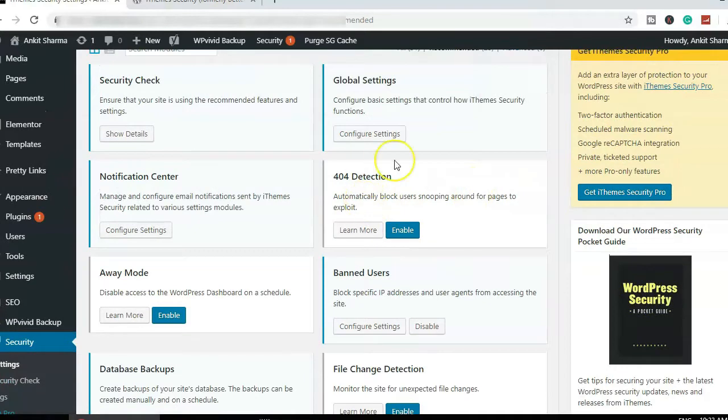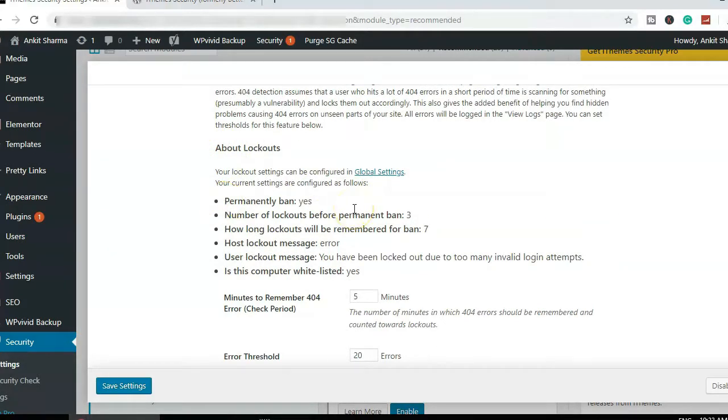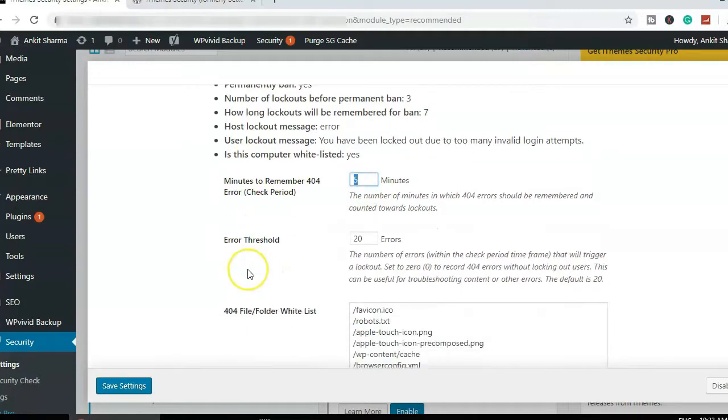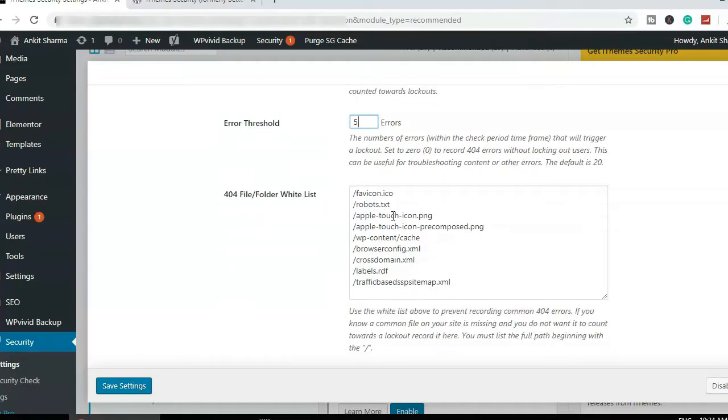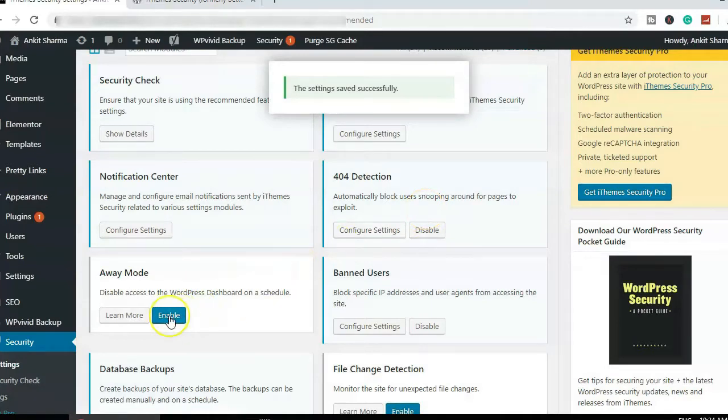Next is 404 Detection — I'd definitely enable that. For configuration: "Permanently Banned" — yes, anyone searching for pages that don't exist on the website should be permanently banned. I'll set the minutes to remember a 404 error to five, and reduce the error threshold to five as well — I won't allow anyone to search for more than five non-existent files. Some files are whitelisted because other plugins may use them, and images are fine since Google bots and users may search for them. I'll save settings.